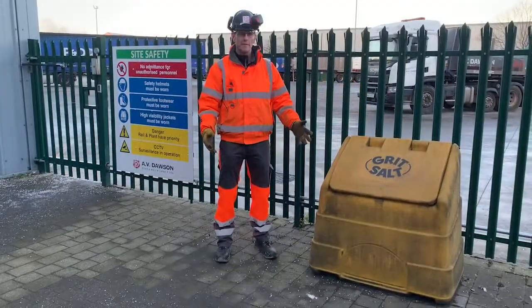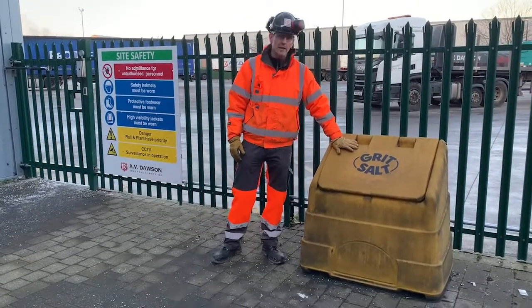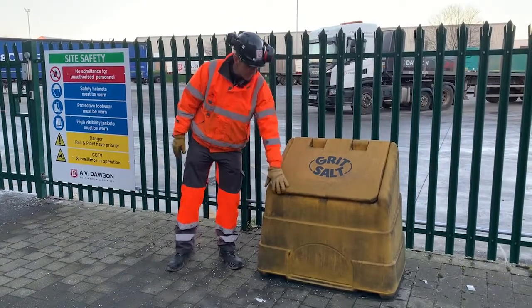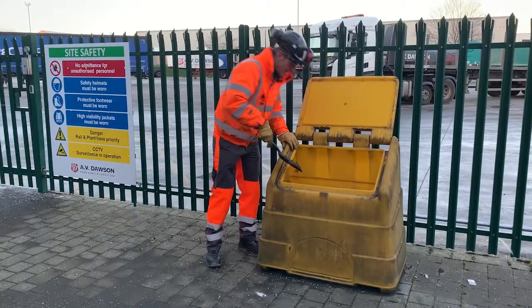So the other thing we've got around the whole of site is these grit bins. You can approach a grit bin, open it up — inside there should be hand shovels; if not, you can see your manager for one.